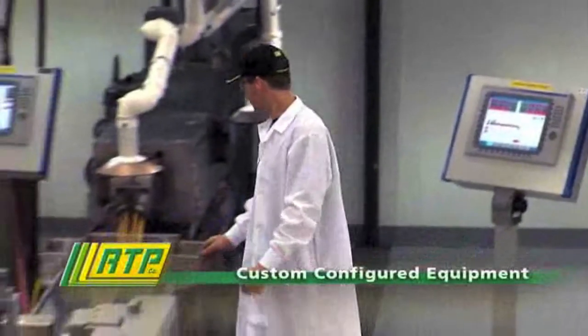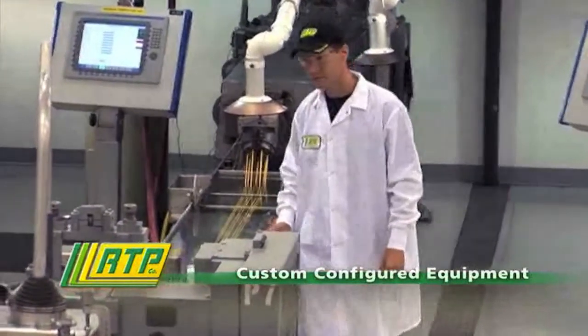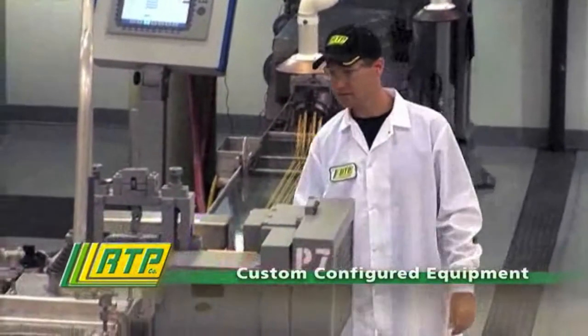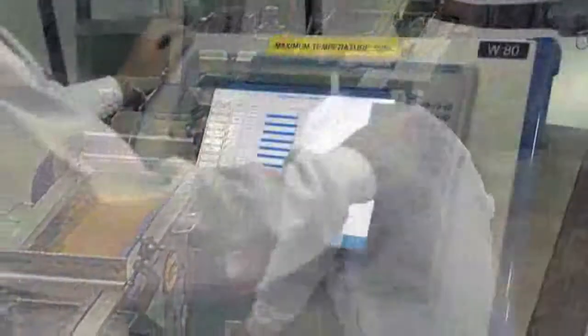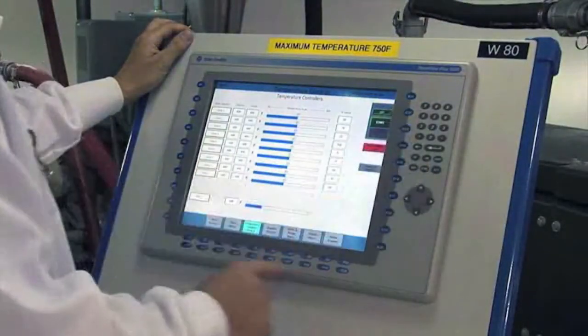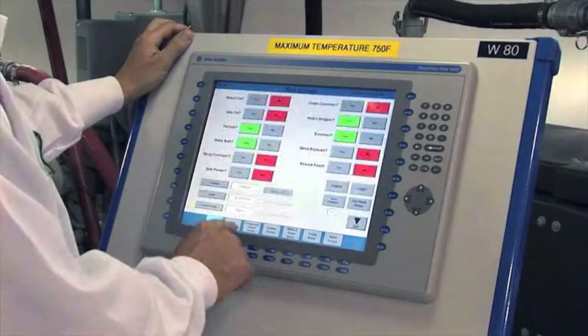Single and twin-screw extruders are custom configured to our exacting requirements. They are capable of producing made-to-order batches ranging from 50 pounds up to truckload quantities. Equipment is fully automated with temperature and processing controls that include data acquisition for detailed monitoring and lot-to-lot traceability.